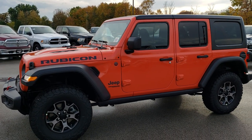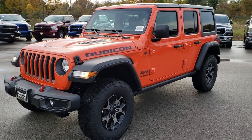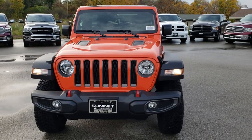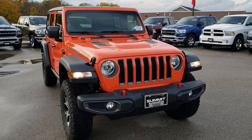This is stock number HA472. We are here at Summit Automotive in Fond du Lac, Wisconsin, your new and used Jeep Wrangler headquarters. Today we are checking out this super, well brand new, super good looking 2018 Jeep Wrangler Unlimited Rubicon.